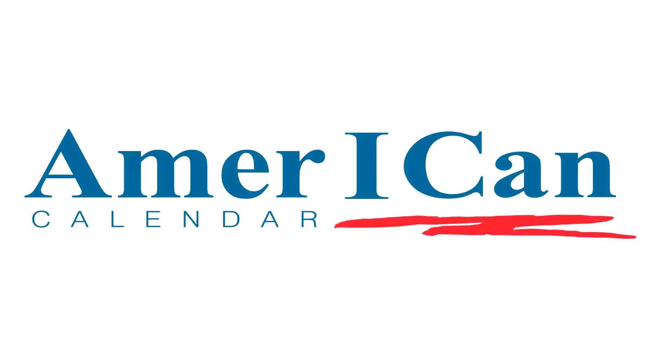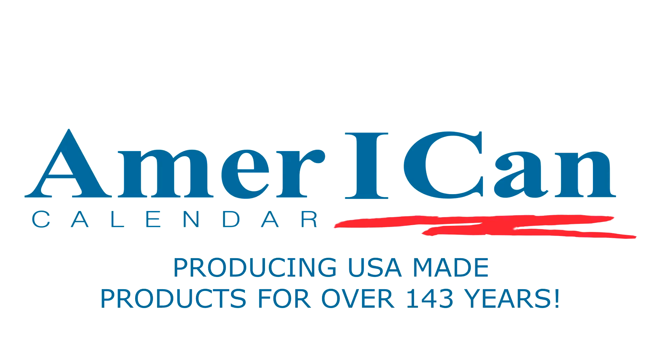Think American Calendar — producing USA-made products for over 143 years.